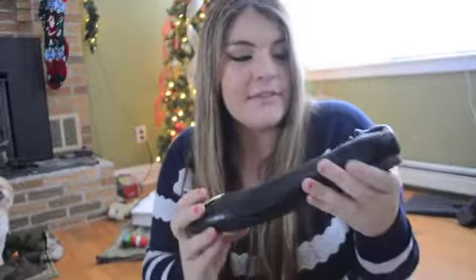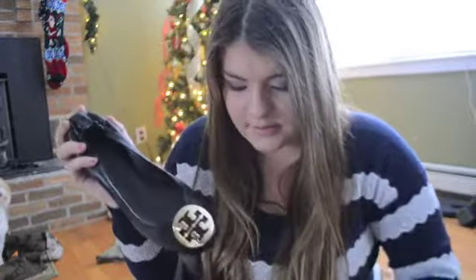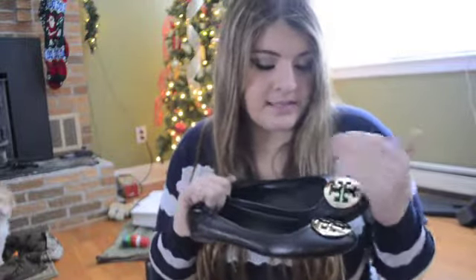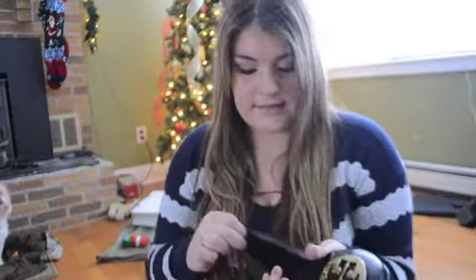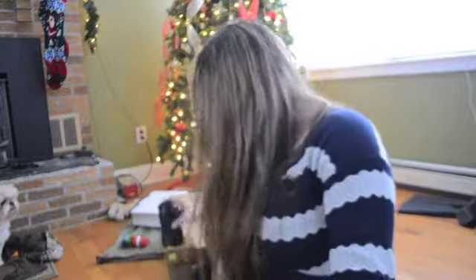The one thing I really really wanted this year - I've wanted for a really long time because they're so classy - are Tory Burch Reva flats. I love them so much, I obviously got the gold. They're just so pretty. I really needed a new pair of black flats - I didn't buy any this year because I was planning on getting these. I know everybody says they're a pain to break in, but it's worth it because they're just so cute and timeless.